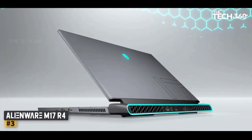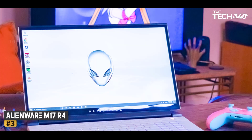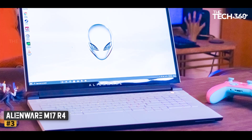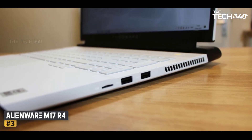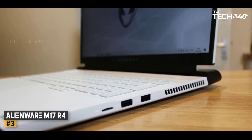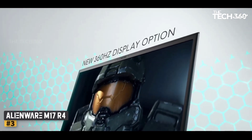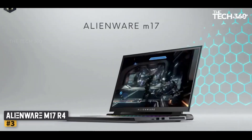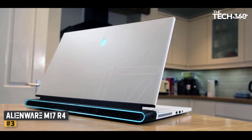Number 3: Alienware M17 R4. Given its feature set and premium price, the Alienware M17 R4 is an aspirational laptop for serious gamers. Its blazing frame rates, quality build, and unique mechanical keyboard set it apart from the pack. At a glance, you wouldn't know that the M17 R4 was a different laptop than the R3, as the design is almost identical, though there are some detailed differences beyond the keyboard. The new M17 R4 starts at $1,812.99, with the tested configuration at $3,609.99.